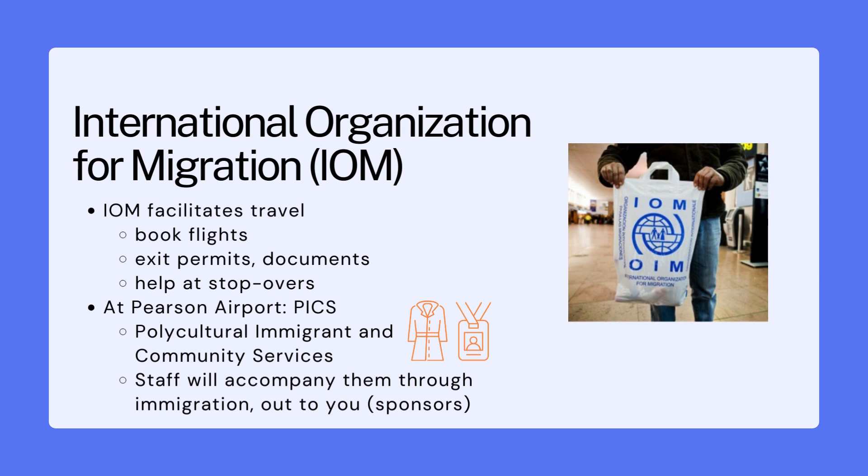At Pearson Airport in Toronto, there is an organization called PICS — the Polycultural Immigrant and Community Services Organization — and they play this IOM facilitation role in Toronto. PICS staff speak many different languages, and one person will be assigned to the refugee newcomers you are sponsoring. They will help them go through immigration and customs and accompany them out to meet their sponsors. PICS staff wear orange jackets and orange lanyards so they're easily identifiable. Refugee newcomers are given an IOM bag that helps PICS staff identify them as they come off the plane.